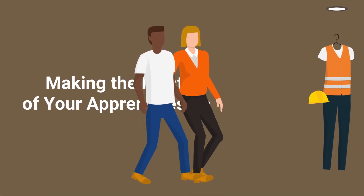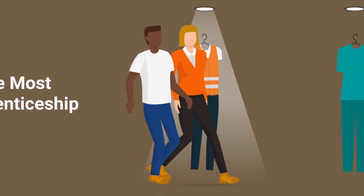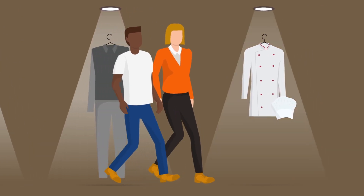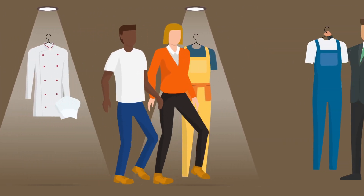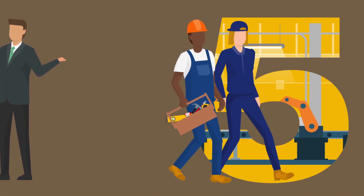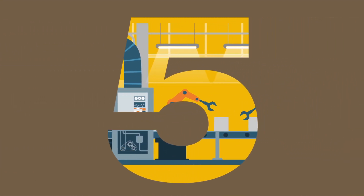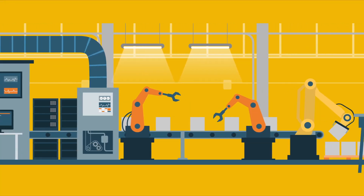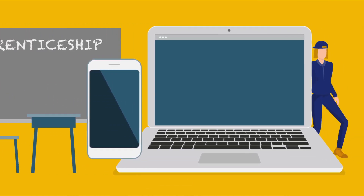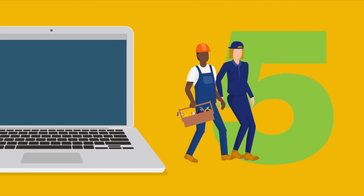Making the most of your apprenticeship. You've chosen your trade, you have an employer sponsor who is willing to train and support you through your apprenticeship journey. Now you're ready to start your career as an apprentice. Here are five tips to make the most of your apprenticeship, whether on the job, in a classroom, or a remote learning environment. Let the learning begin.